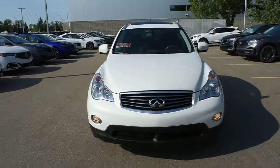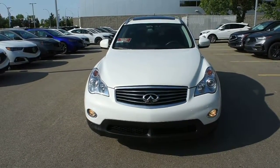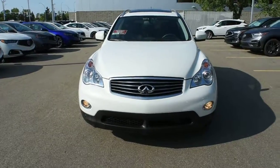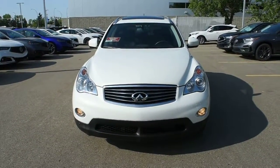This Deluxe Touring Technology comes fully loaded with your adaptive front lighting system with HID auto-leveling headlights. Integrated below, you do have your fog lights. Mounted on the front and rear bumpers, you do have your parking sensors.